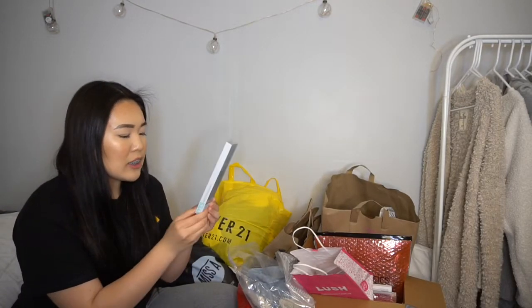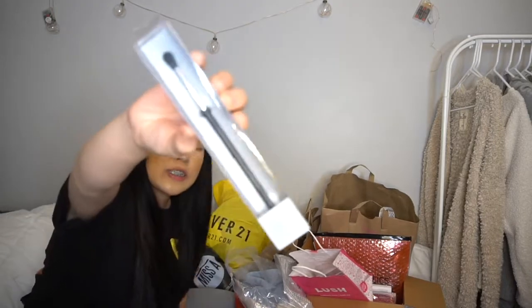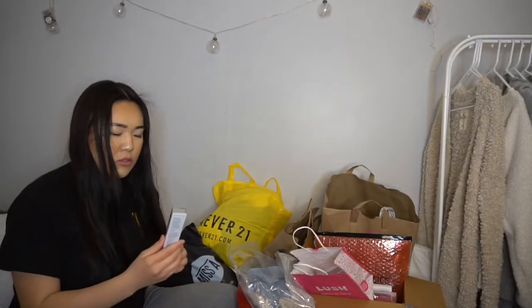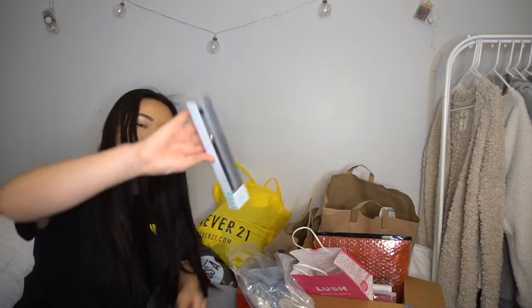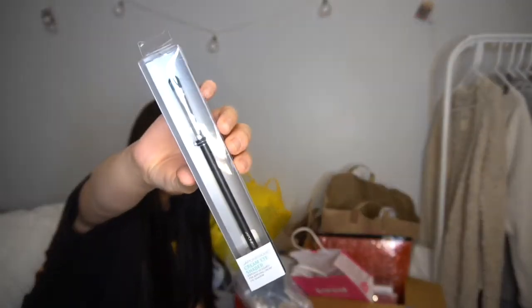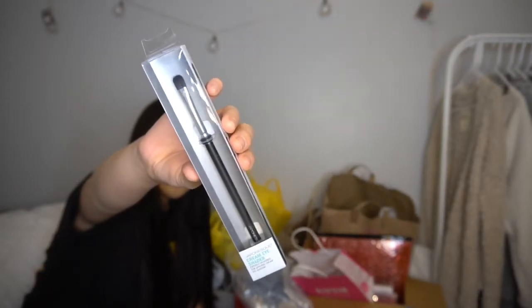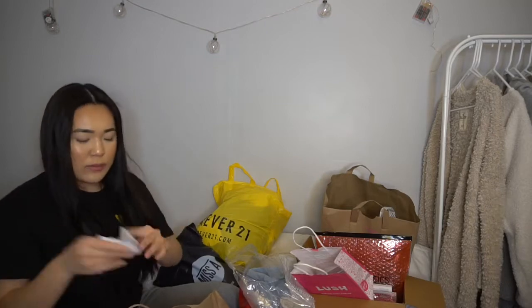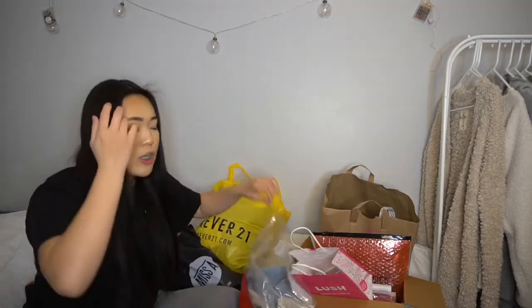I also picked up a pointed crease blending brush for $2.99 and a cream eye shader brush also for $2.99. These three products came to $10.94 — basically 11 bucks at Marshall's.